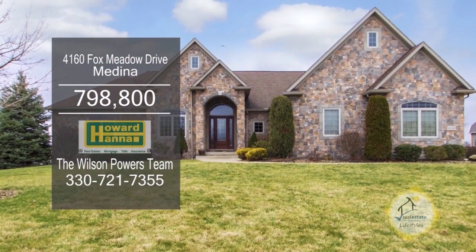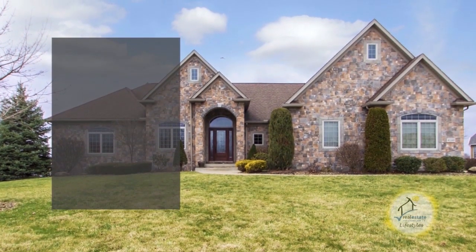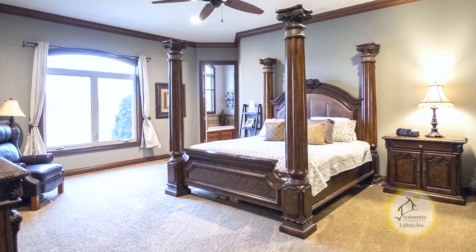This custom ranch in Medina is located in the golf course community of Fox Meadow. The floor plan includes four bedrooms and four and a half baths.